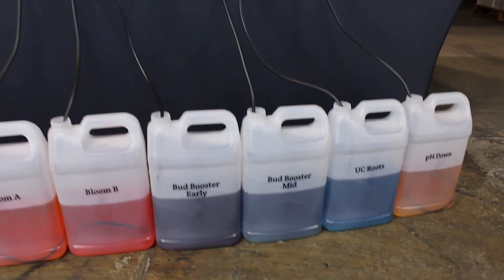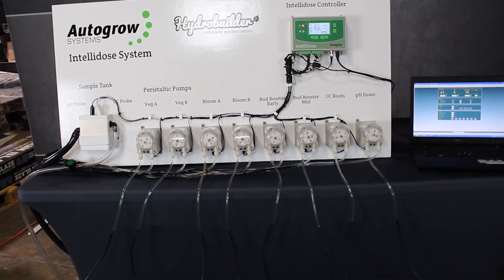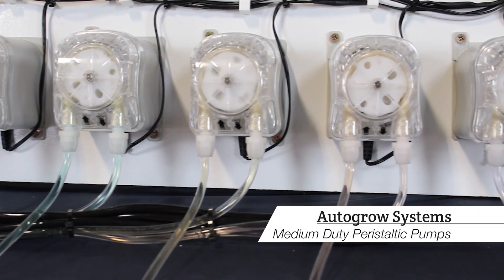There are some, however, that only work when connected to the internet, but the Autogro and Telidoser can run completely offline, ensuring your garden is protected if internet connectivity goes down. You can always set up a remote desktop system to offer online access to your settings, too.